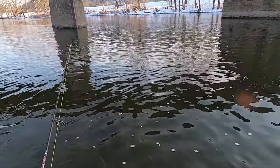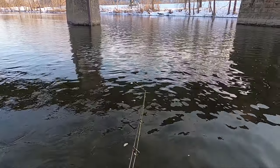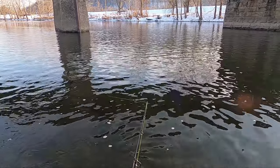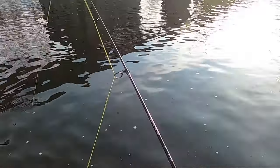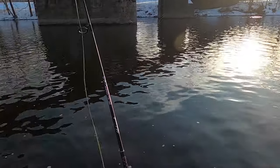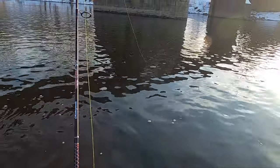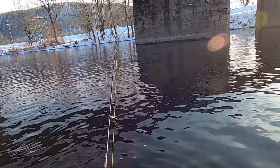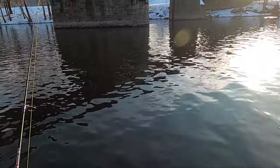Just as I turned off my camera I got a hit — crazy. I know I'm not going to be standing here much longer in this water. These are uninsulated waders and my legs are going numb.